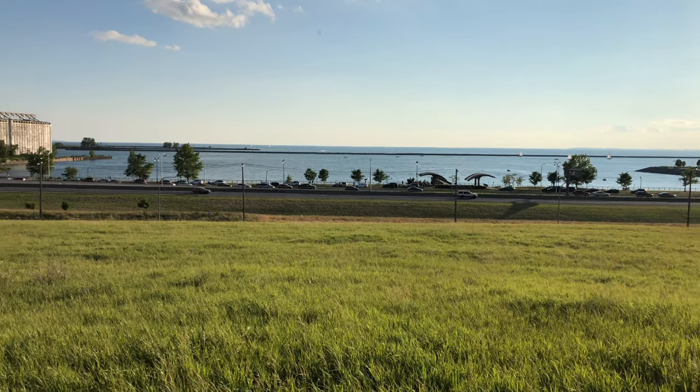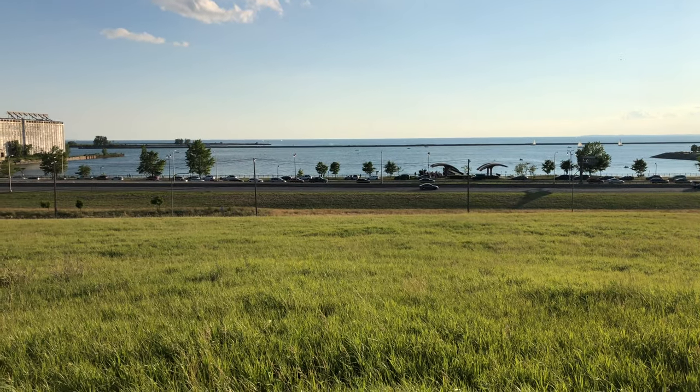Well, hi everyone. This is actually my second hike today — earlier today I went to Beaver Meadow, and now I'm at Tift Nature Preserve. Take a look at this view — I'm on one of the mounds at the mound overlook.